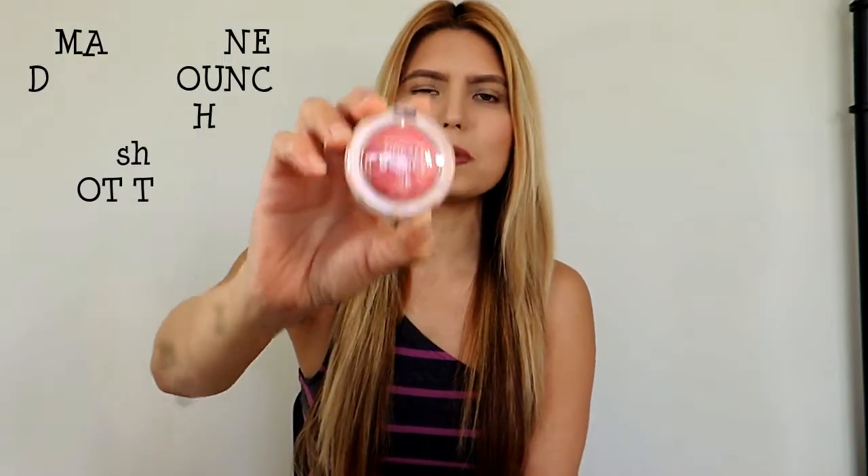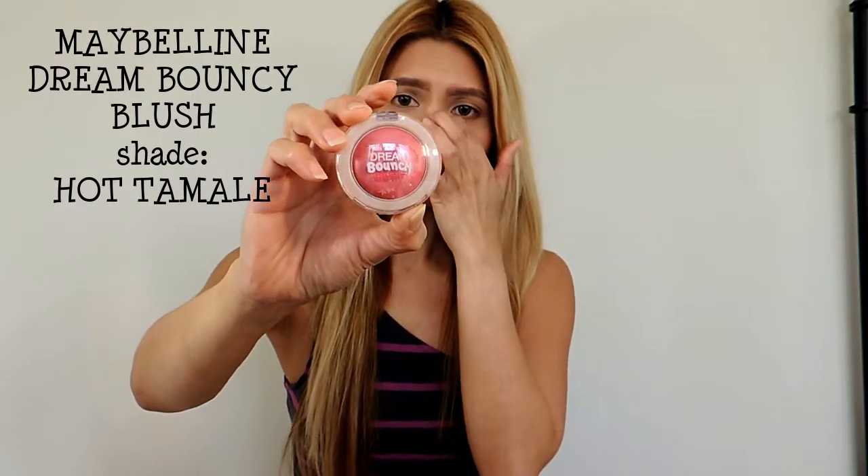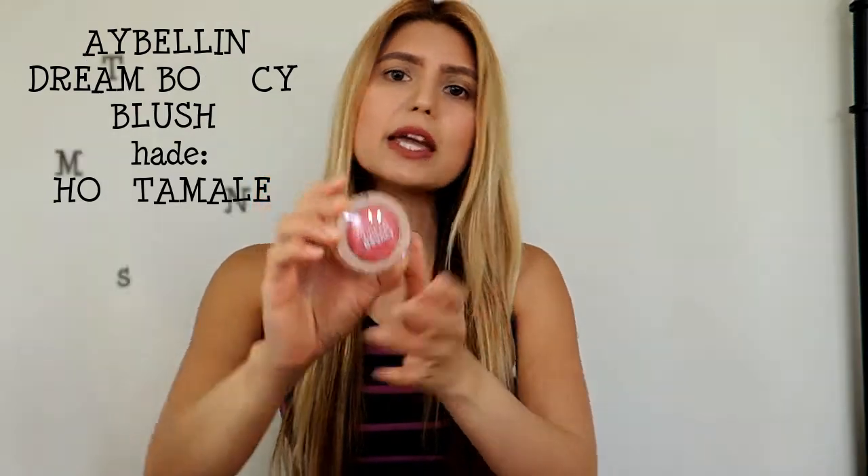For the blush, I used the Maybelline Dream Bouncy Blush in the shade Hot Tamale. This cream blush is really good, especially in summertime when you're sweating. It lasts longer than a powder blush, so this is highly recommended.